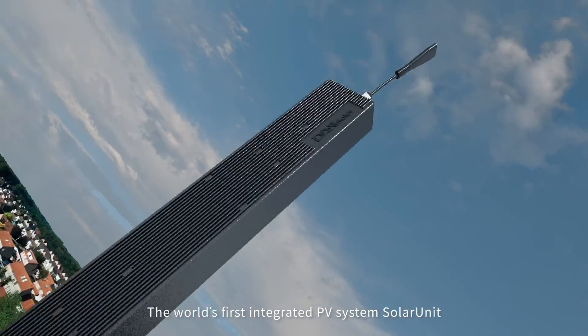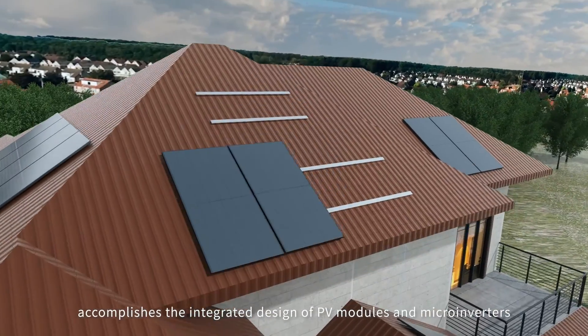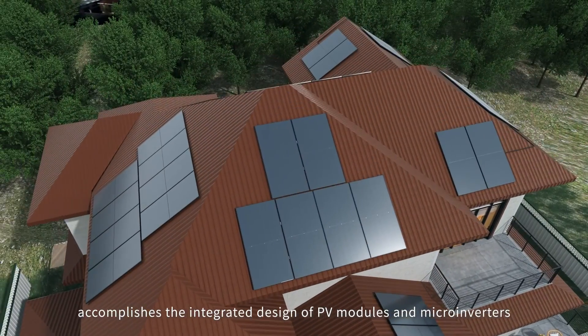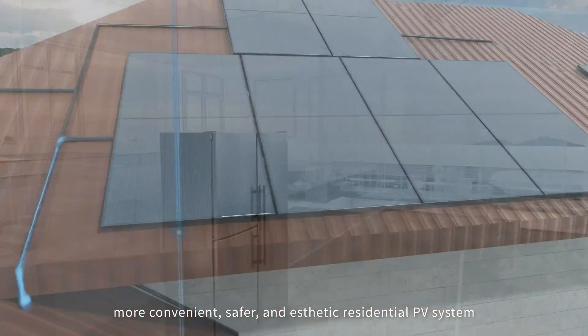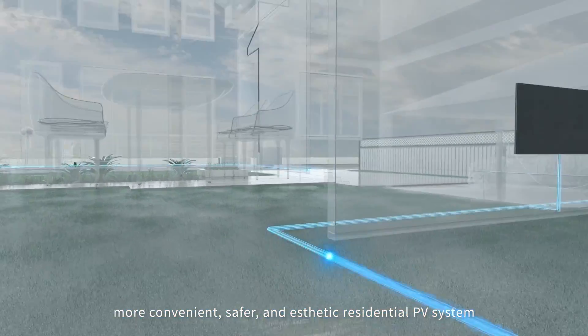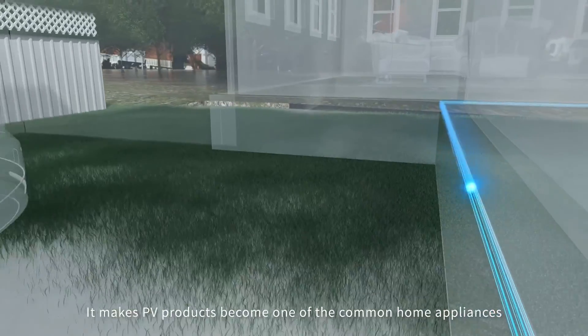The world's first integrated PV system, Solar Unit, accomplishes the integrated design of PV modules and micro-inverters. It provides users with a more efficient, more convenient, safer, and aesthetic residential PV system. It makes PV products become one of the common home appliances.